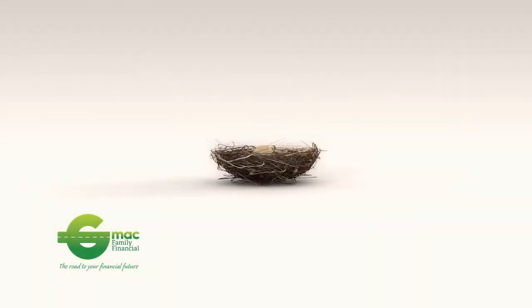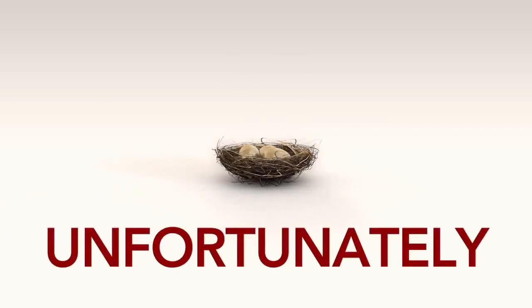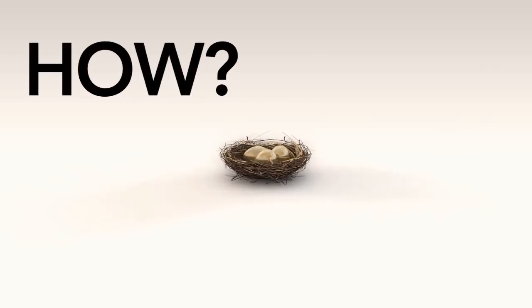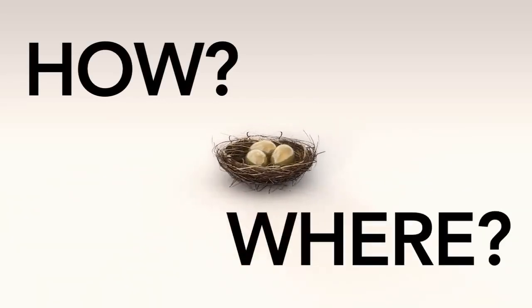Throughout our working years, we attempt to accumulate as many eggs as possible into our retirement nest. Unfortunately, many people spend their energy focusing on how to accumulate a large retirement nest egg without giving any thought to where their retirement assets should be invested.